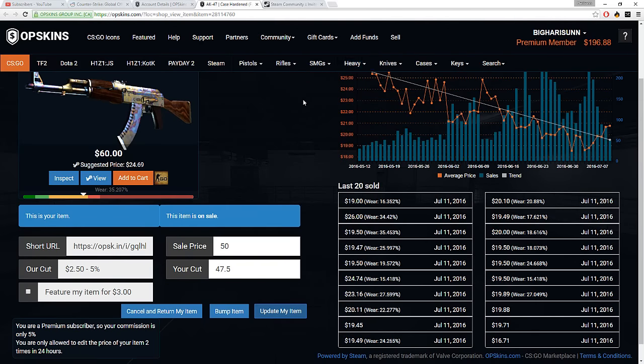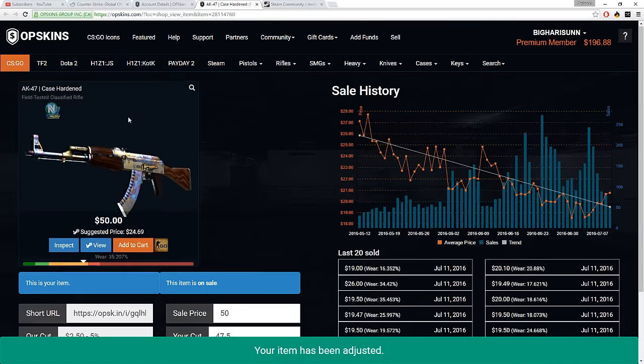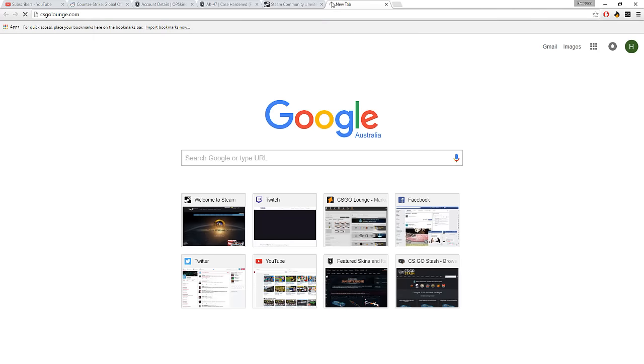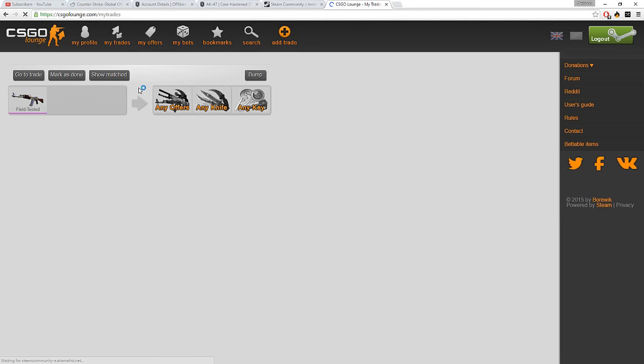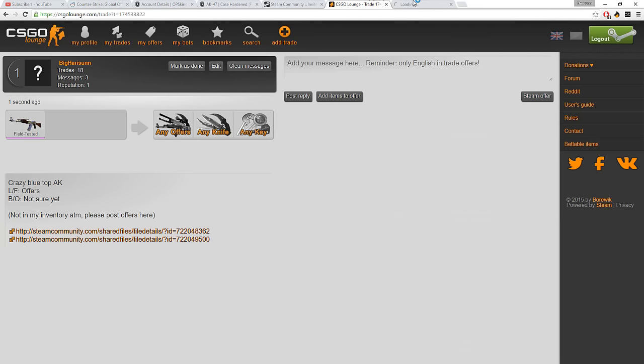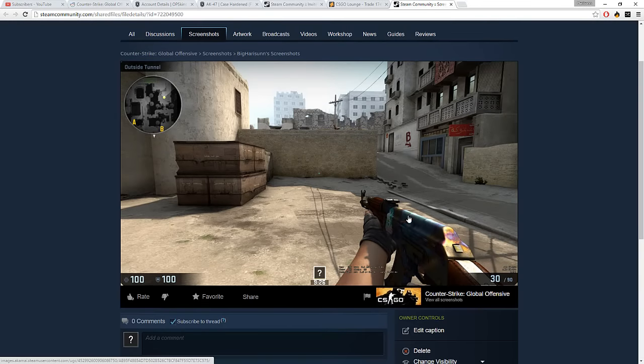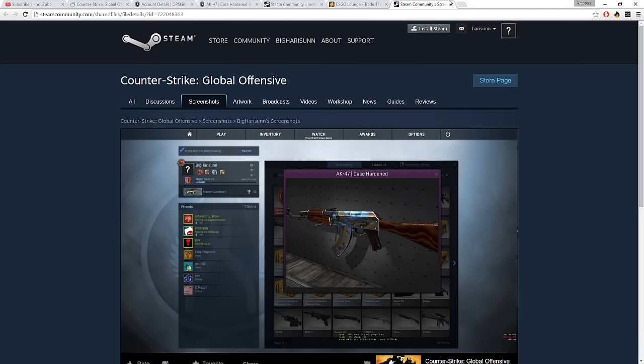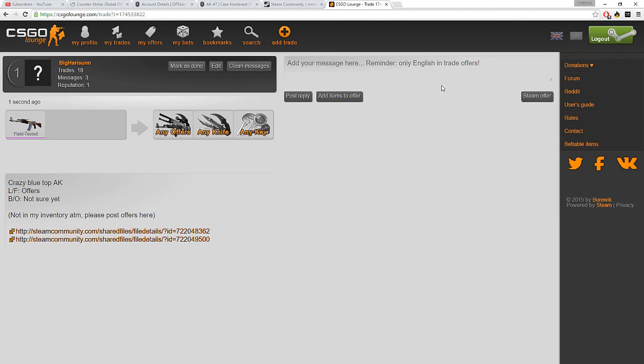Anyway, I've put it up on CSGO Lounge as well. I want to quickly see what it looks like again — I just love looking at it. Oh, it's so blue, so blue. I love it — that's the bluest AK I've had, like the bluest top. Anyway, I'll come back to you guys when something has sold or I've traded or bought something.